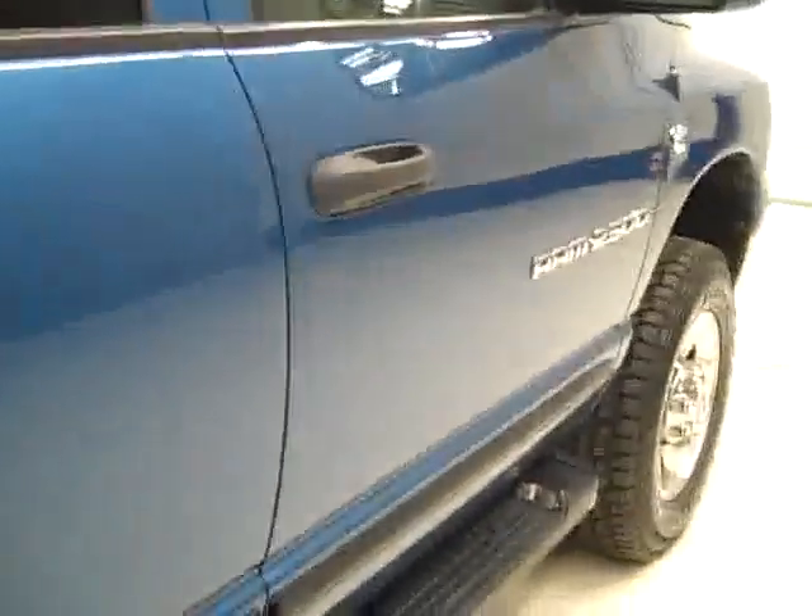That is why we make these videos — because these are used trucks and we want you to see exactly what kind of shape they're in before you make your trip here, so there are no surprises when you get here. The paint looks good.